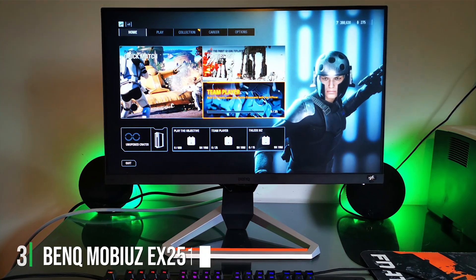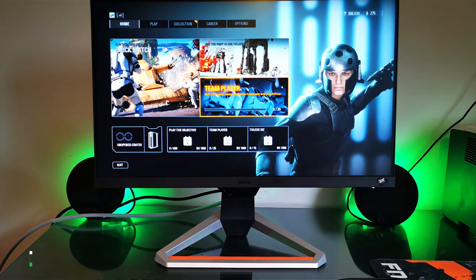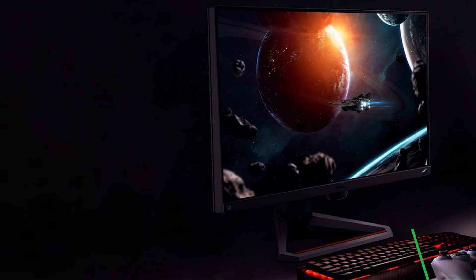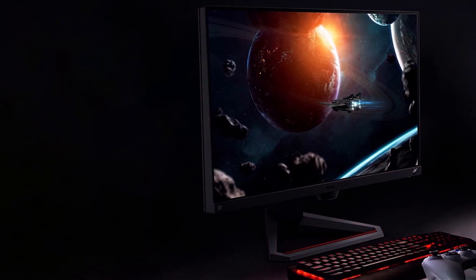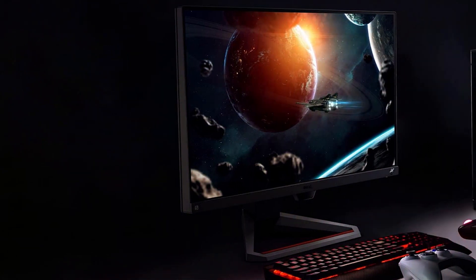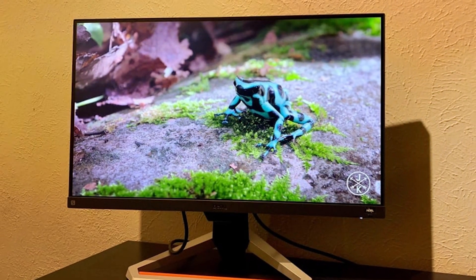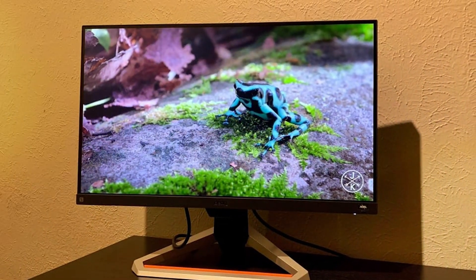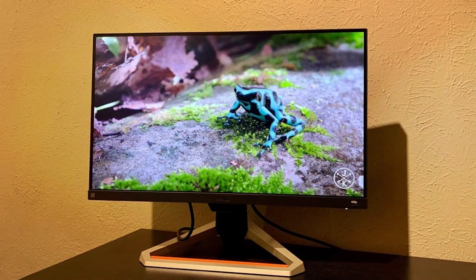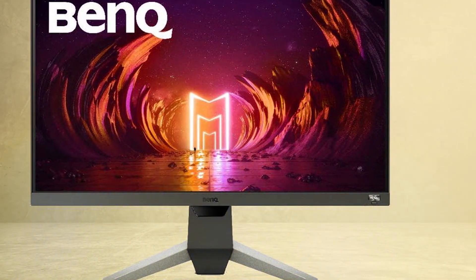Next up at number 3, we have the BenQ Mobiuz EX2510S. This product may appear modest with its 25-inch FHD display, but it's a powerhouse of performance and features tailored for gamers. Its design is sleek and modern, fitting seamlessly into any gaming setup. The monitor offers an exceptional 144Hz refresh rate, ensuring smooth gameplay even in the most action-packed scenes. Its HDRi technology and built-in speakers provide an immersive audio-visual gaming experience.